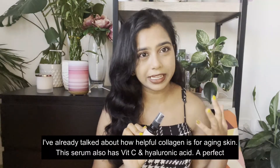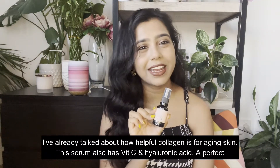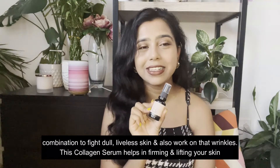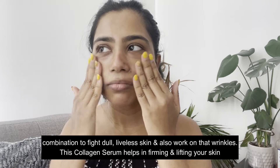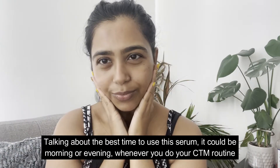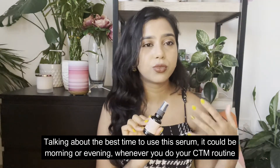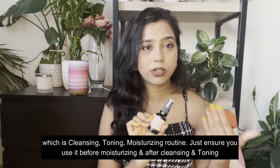The third product is the Collagen Serum. In my previous video I already talked about how helpful collagen is for aging skin. This serum also has vitamin C and hyaluronic acid — a perfect combination to fight dull, lifeless skin and work on wrinkles. This collagen serum helps in firming and lifting your skin. The best time to use it is morning or evening during your CTM routine — that's cleansing, toning, and moisturizing.